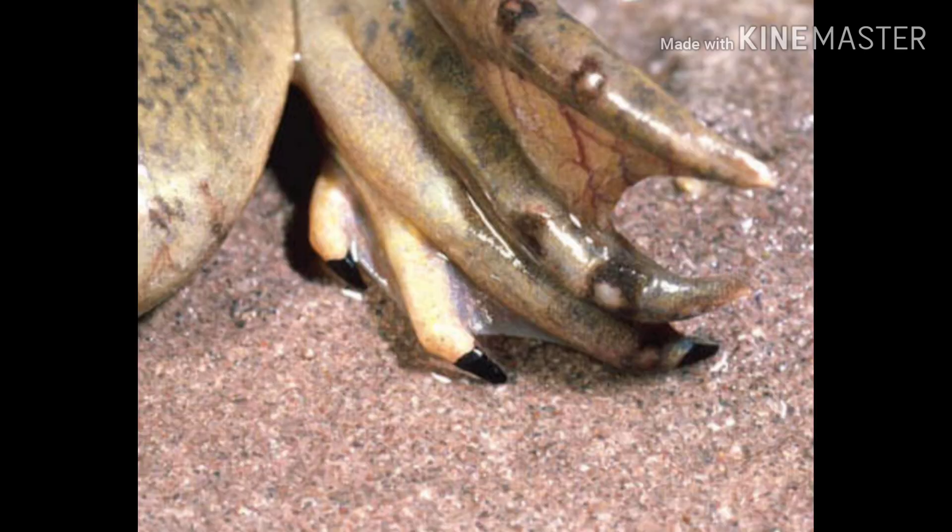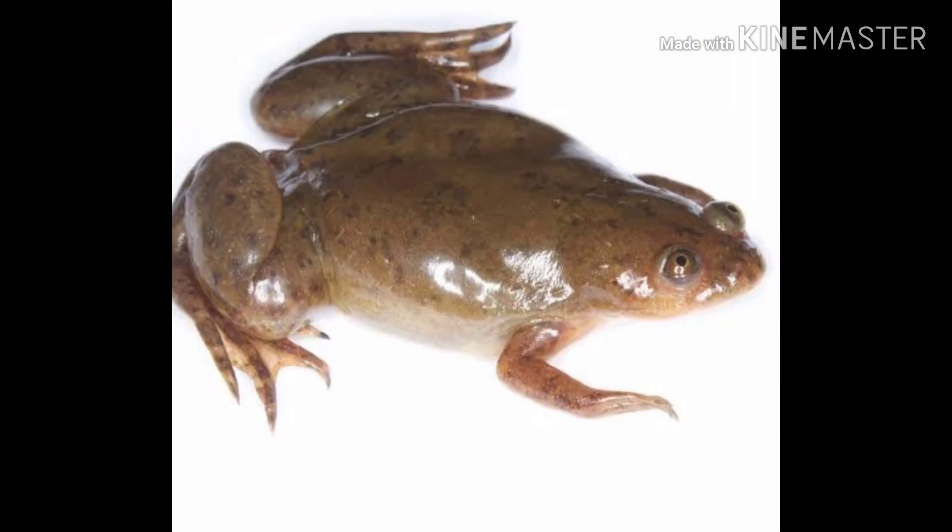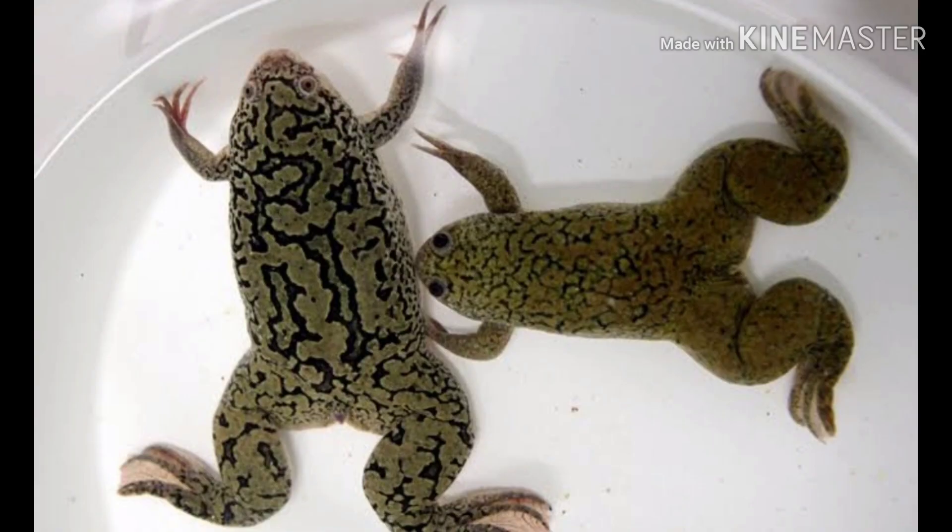Xenopus means strange feet and levis means soft. This Xenopus levis frog is characterized by clawed hind legs, which are used to tear apart food like tadpoles and small fishes. This frog is so tough that it can live up to 15 years in the wild and 25 to 30 years in captivity, and it can live up to one year without any food.